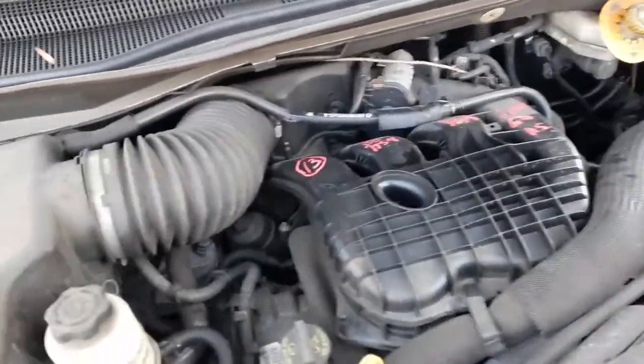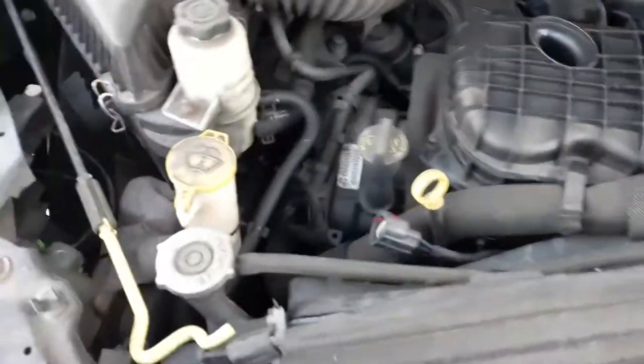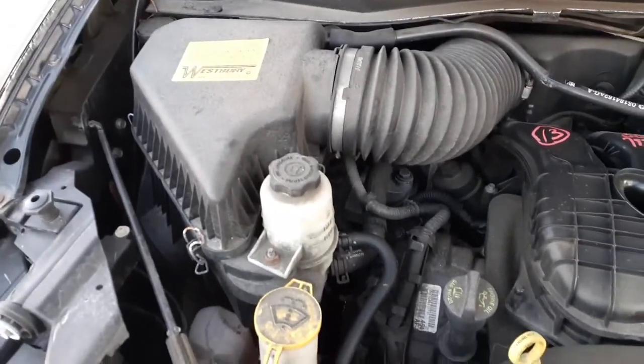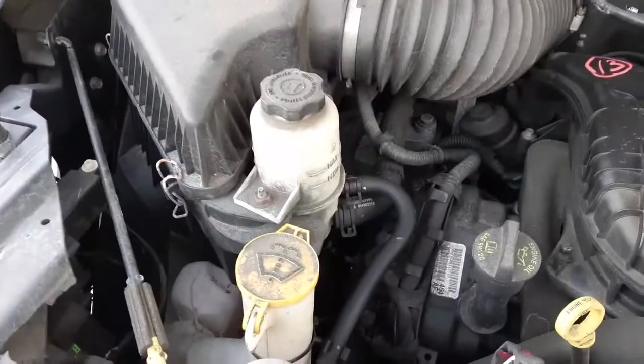We do have a 3.6 motor here that runs good, 96k. Fuse box and all of that seems to be good. Got a good air cleaner assembly, a good power steering reservoir - a few good things.